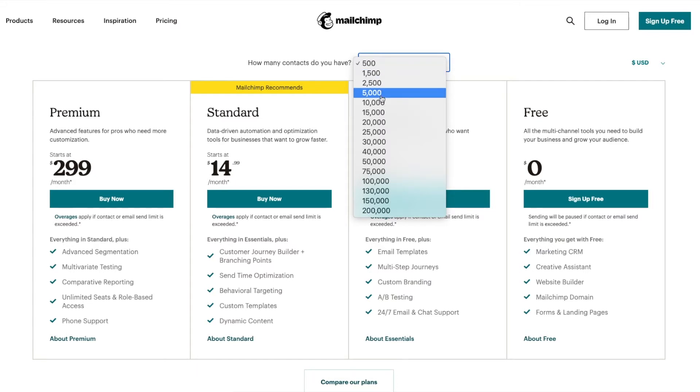Jumping up to 5,000 subscribers, on their Standard plan you'll be looking at $80 a month.